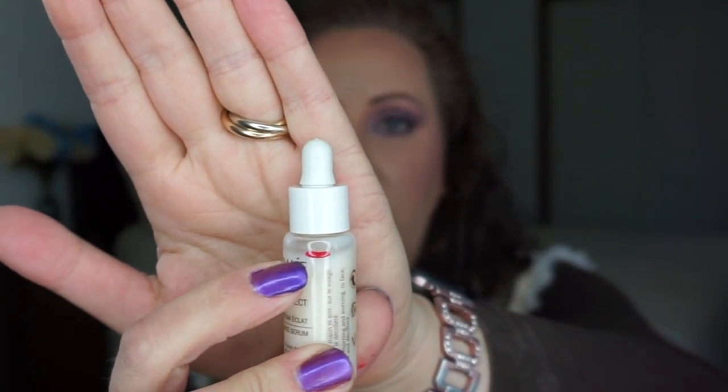For I Dream of Jeannie I have the Bare Minerals Mineral Veil — I haven't touched it at all. I've been working on so much other stuff, but I've got another five months in this project and I'm not worried — I go through powder like there's no tomorrow. For Leave It to Beaver I chose the Caudalie Vinoperfect serum because the Cleavers are the perfect family. It was brand new and now I'm at this little red line. I like it — it's not amazing, but it's nice.